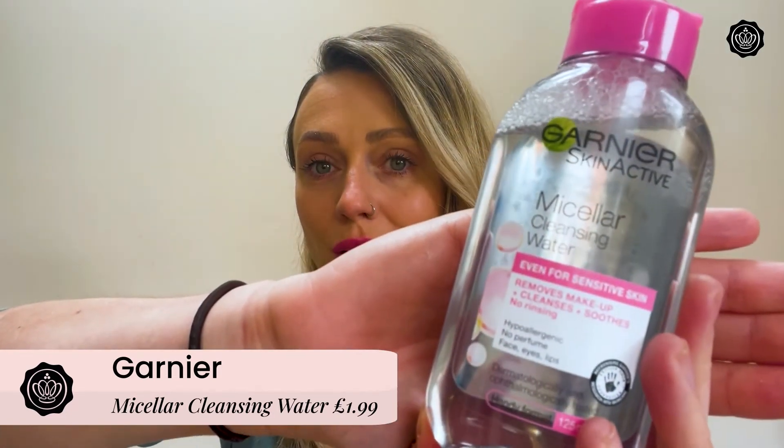Next up, I got the Micellar Cleansing Water from Garnier. This retails at £1.99 and this is the full size. A lot of people already know and love Micellar Water — it's great for removing makeup and cleansing in one easy step as part of your daily skincare routine. This is a fragrance-free, gentle formula, so it's perfect for even the most sensitive of skins. I was really happy to receive this because Micellar Water is something I've been using for a long time.